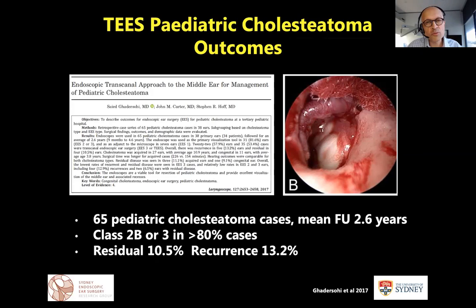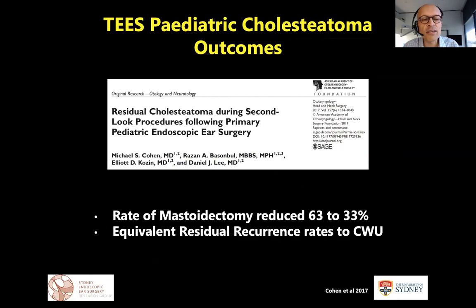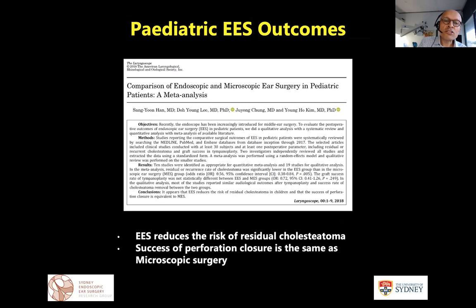Work from our friends at Harvard — Massachusetts Eye and Ear, Michael Cohen and Dan Lee — showed similar residual recurrence rates in their pediatric populations, but notably the rate of mastoidectomy and post-auricular incision was significantly reduced when comparing cohorts, from 63% down to 33%. Parents certainly tell us this is meaningful. A meta-analysis looking at both cholesteatoma and tympanoplasty in the pediatric population shows endoscopic ear surgery trending toward reduced residual rates in children.